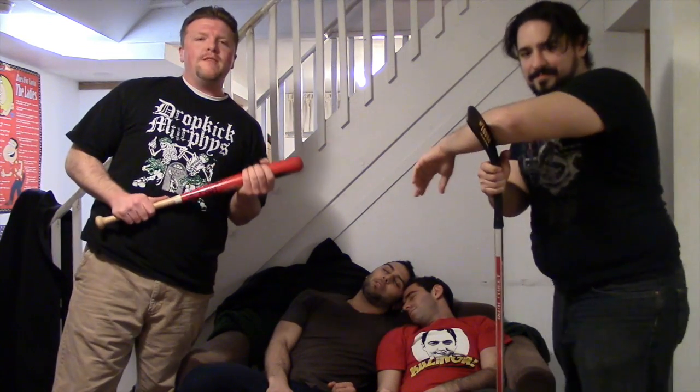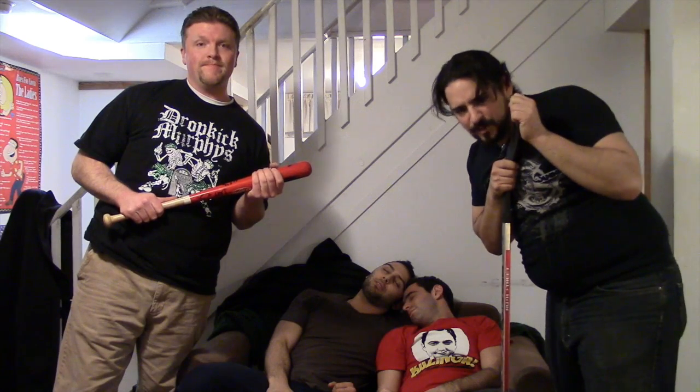We'll be right back with this week's episode of the Drunken Grail, right after this vicious beating.